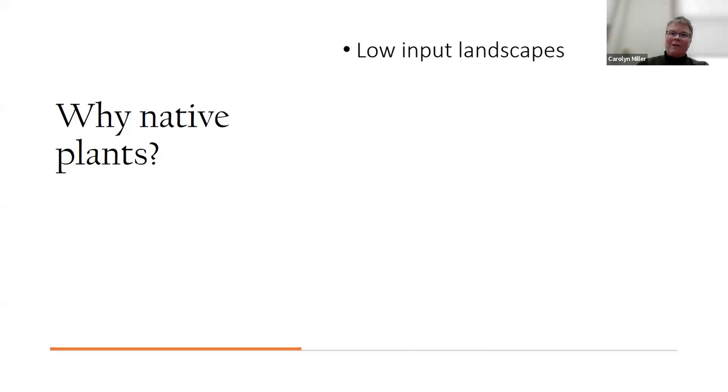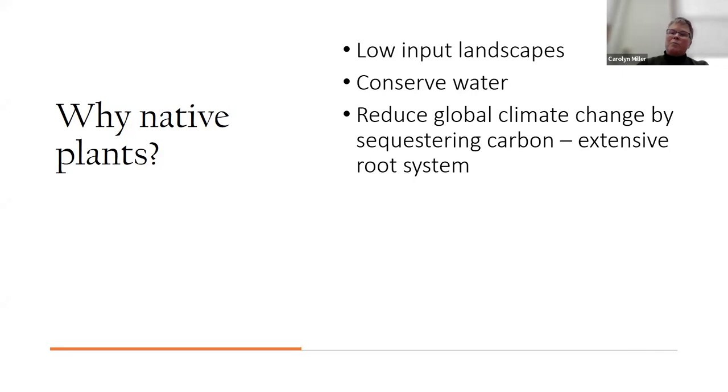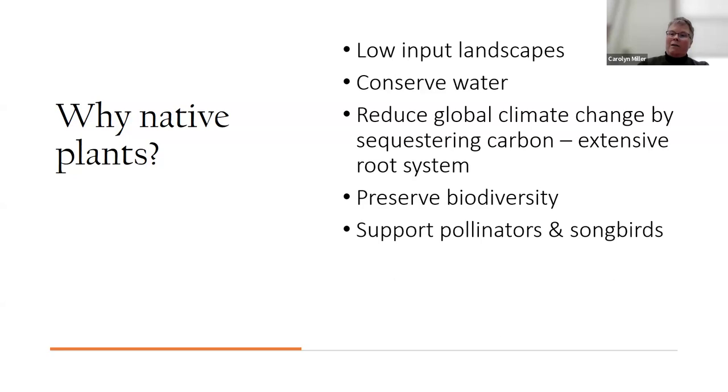So why native plants? Low-input landscapes — you don't need to add fertilizer or herbicides. They conserve water once established. Last year with the drought I gave some new ones a little water, but for the rest of the plants in my yard I didn't do a thing. They reduce global climate change by sequestering carbon through their extensive root systems, preserve biodiversity, and support pollinators and songbirds.